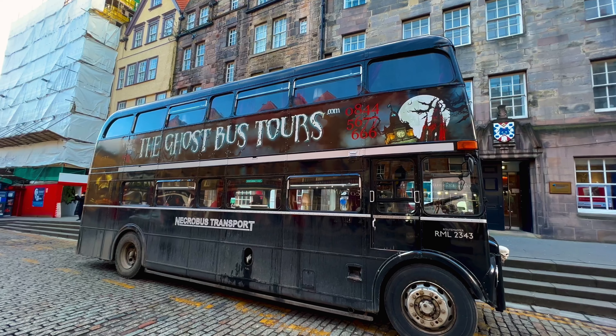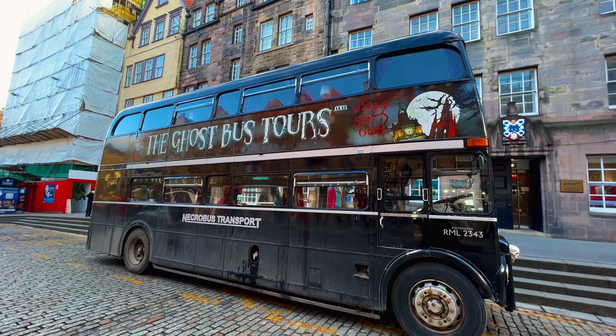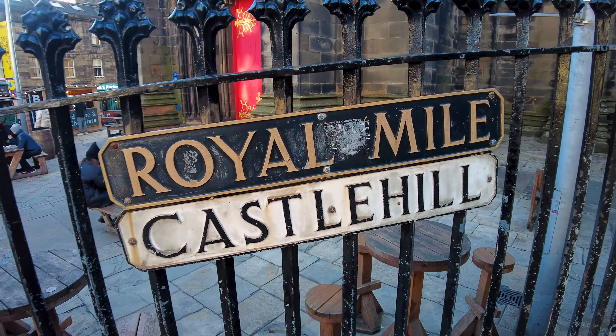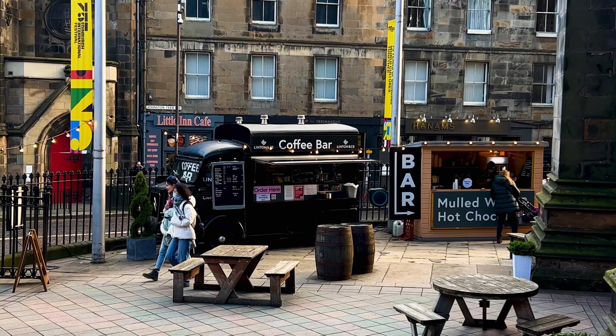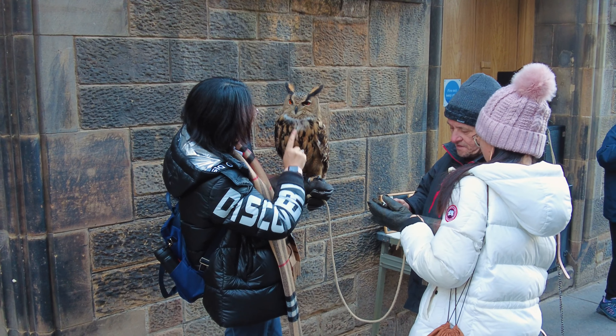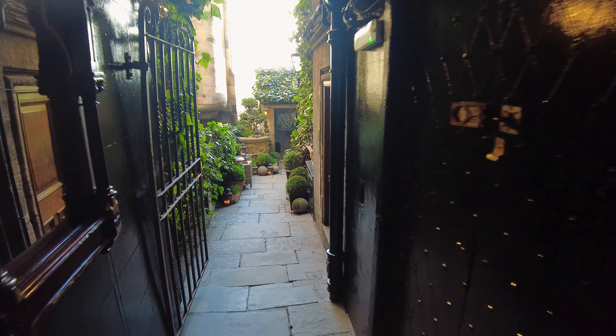There are Ghostbusters — sorry, Ghostbust tours available here. What a gorgeous owl! And if you find Boswell's Court, you're going to find one of the poshest restaurants in Edinburgh — The Witchery.